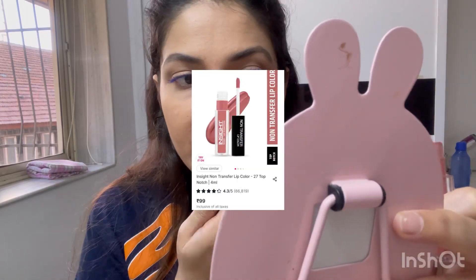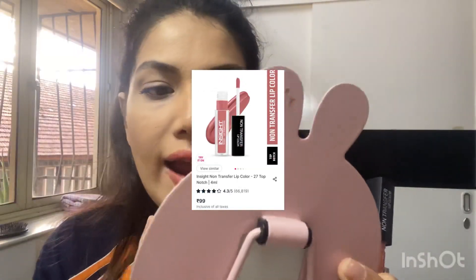Now I'm mixing two lipsticks — both are from Insight. The brighter one I'll be applying in the center and the nude one at the edges, and I'll mix the two.